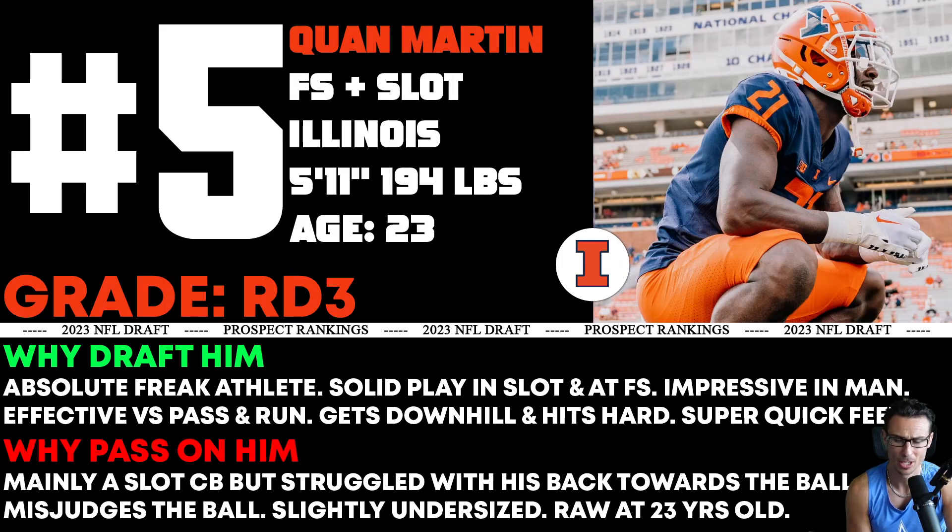Number five — a guy I thought I would like a little more than I ended up liking, but I still like him overall. Very freakish athlete here in Quan Martin from Illinois. Free safety and slot — he mainly played in the slot, but I'm ranking him with the safeties and projecting him better as a free safety. He's going to do both and can do both. Somebody might just play him in the slot — it's possible — but I'm not 100% sure a team will use him more at safety.